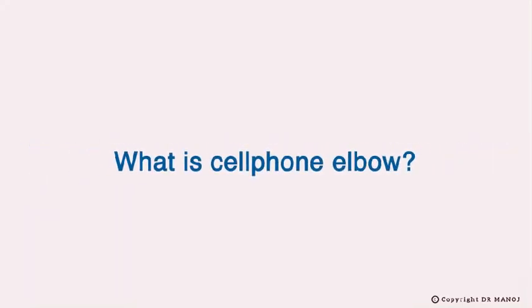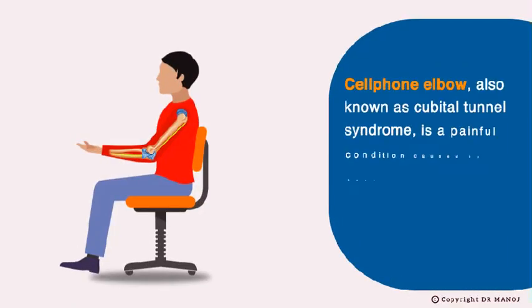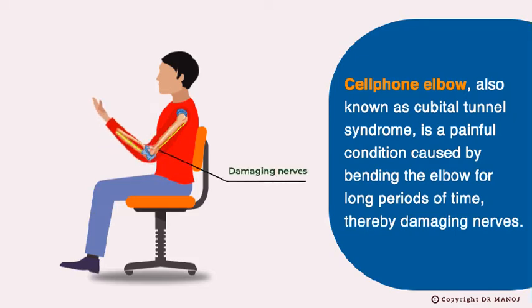What is Cell Phone Elbow? Cell Phone Elbow, also known as Cubital Tunnel Syndrome, is a painful condition caused by bending the elbow for long periods of time, thereby damaging nerves.